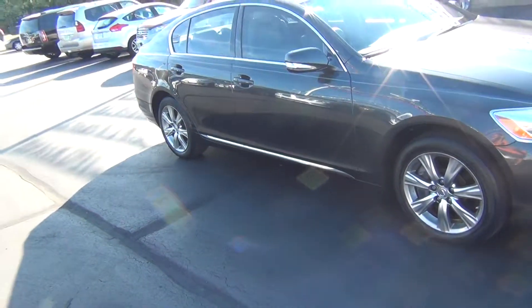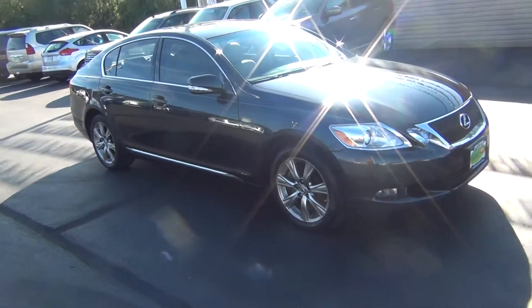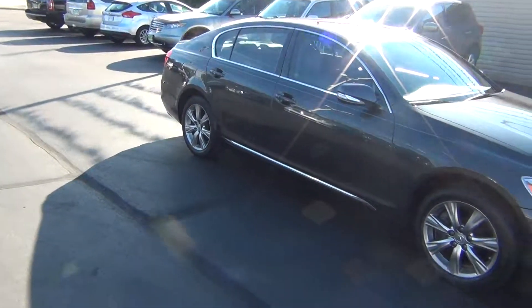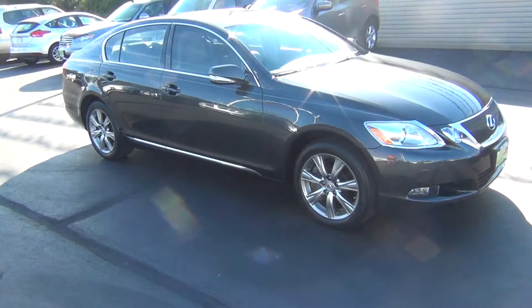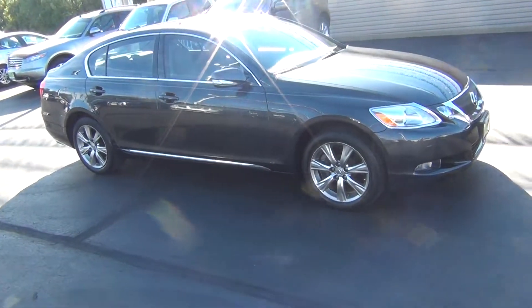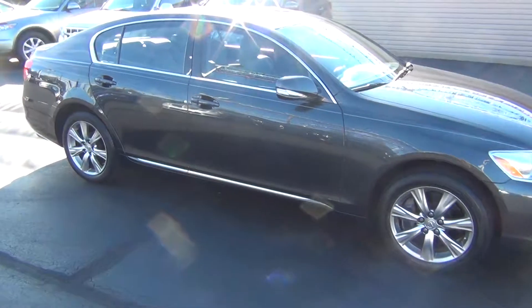If you do have any questions, you can give us a call at 513-420-0000, or you can visit us on the web at MTACautos.com where you can see this vehicle along with the rest of our super low mileage inventory. Thanks a lot — have a great and wonderful day.